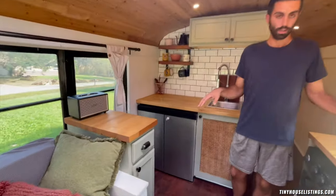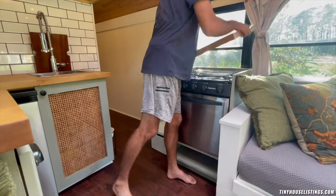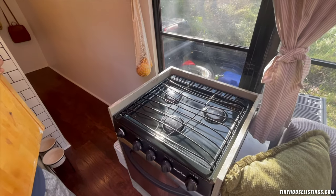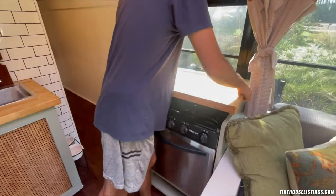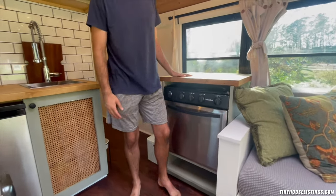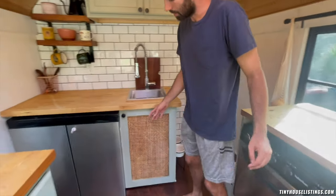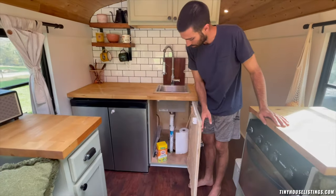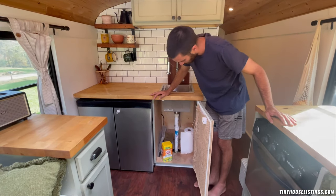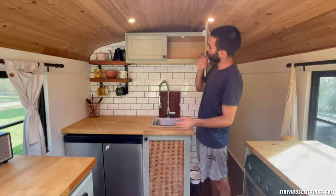Moving toward the kitchen, over here is our three-burner stovetop and oven combo — it's propane, just runs off a normal propane tank like you'd use for an outdoor grill. You've got storage under here, a basic sink, and then food storage up here.